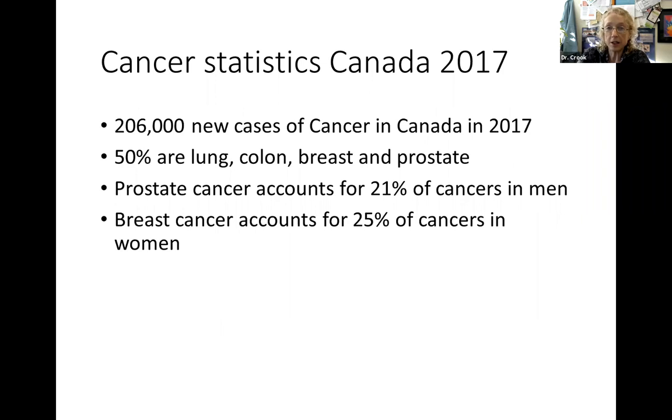Let's look at some statistics for cancer in Canada. There were over 200,000 new cases of cancer in Canada three years ago - those are the most recent statistics we have - and about half of these are a combination of lung, colon, breast, and prostate. Those are the four biggies. Prostate cancer accounts for one-fifth of cancers in men.